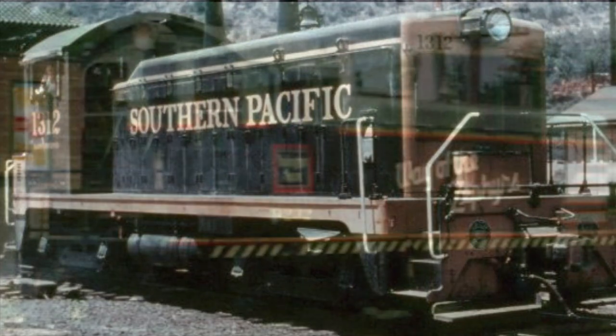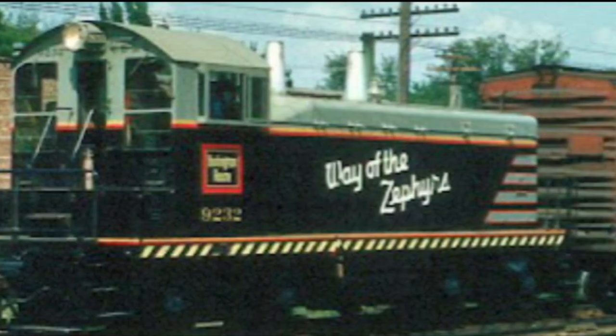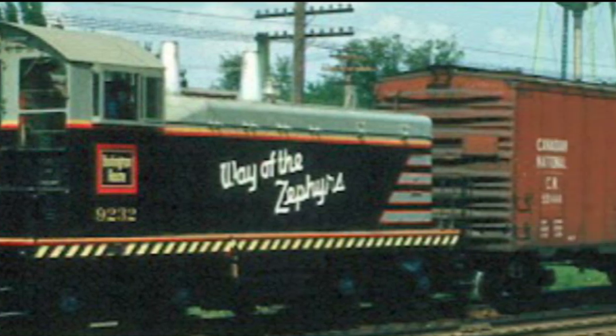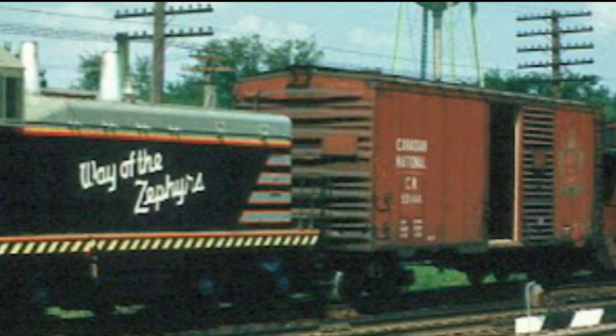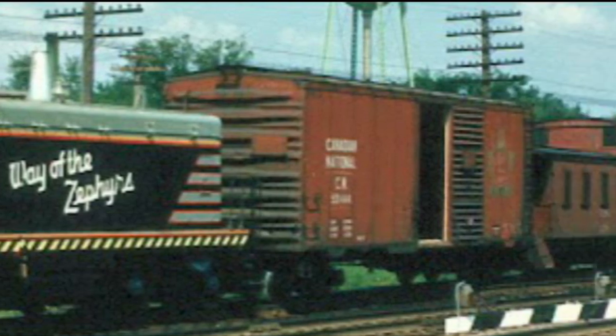With over 1,100 units built and more than 50 railroads operating the switcher, calling it a success would be an understatement. What's even more mind-blowing is that all of these units were built in just under 11 years.